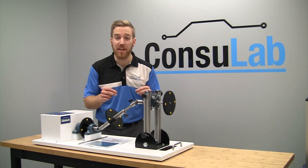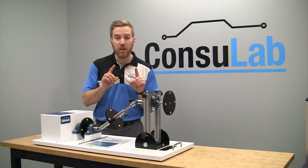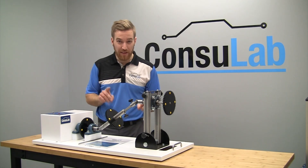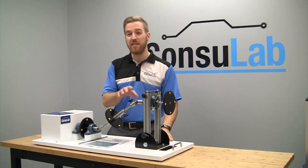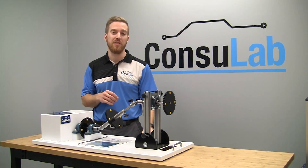Hello everybody. I've got something exciting to talk to you about. We're starting a contest today for you to have a chance to win this amazing Driveshaft Working Angle Trainer that's been seen on YouTube over 160,000 times.